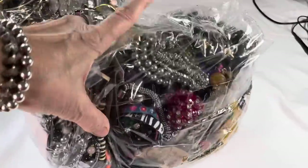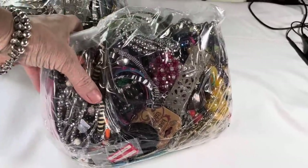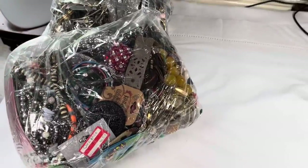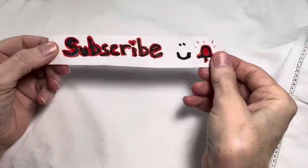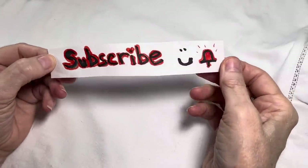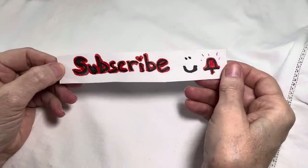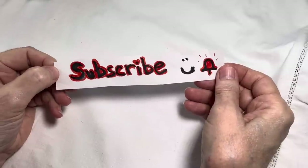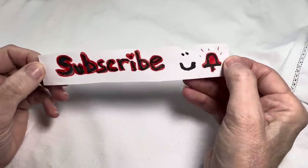Since we just did one that was all necklaces, maybe I'll do the metallic — well I'll set my phone up, make my decision and you'll know when I get back. Hey, thank you so much for visiting my channel. I appreciate every single person that gives me a try. I'd like to invite you to subscribe and click the bell so you'll be notified when my next video comes out.